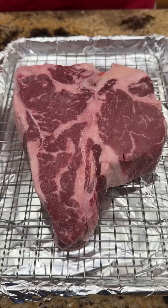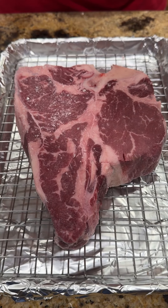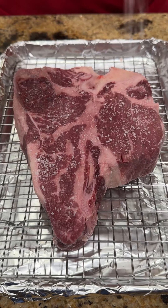All right guys, let's make a Peter Luger style steak. I got this beautiful porterhouse steak from my buddy Nick at the Cajun Cleaver over in Hoover.